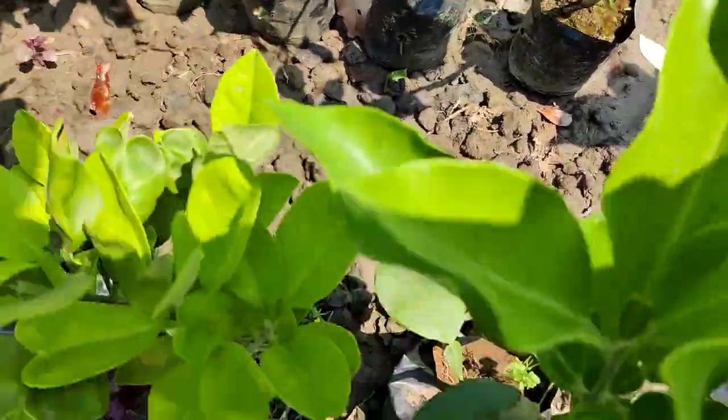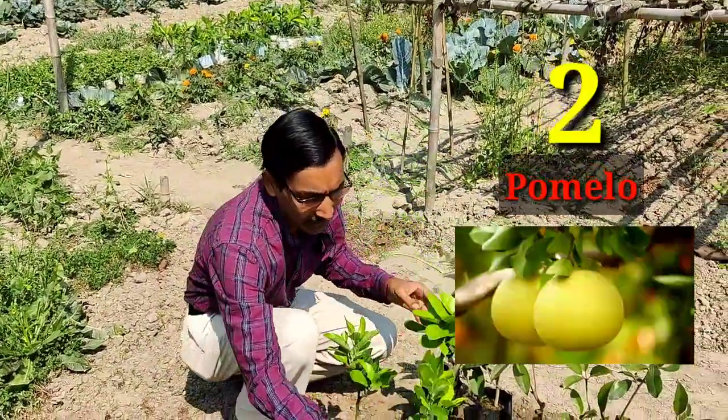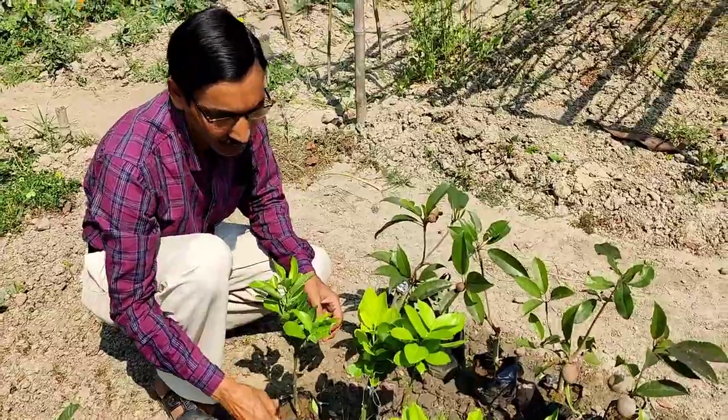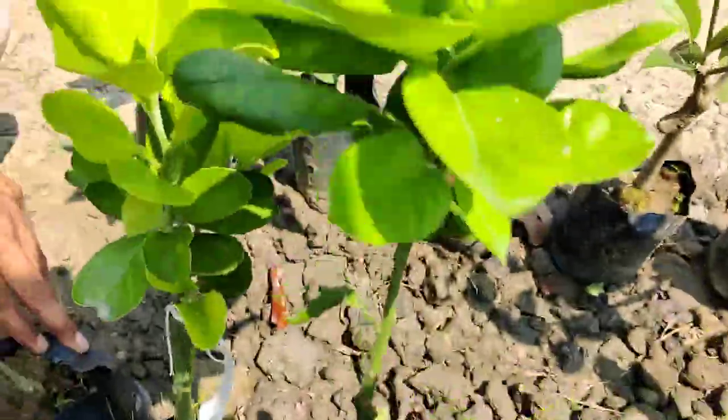The second one I'll recommend is pomelo, called chakotra. It's a big size fruit, around two to three kilos in weight, very sweet. This is a special variety you can grow in a container also, and in one or two years you will get three to four fruits every time on your plant.